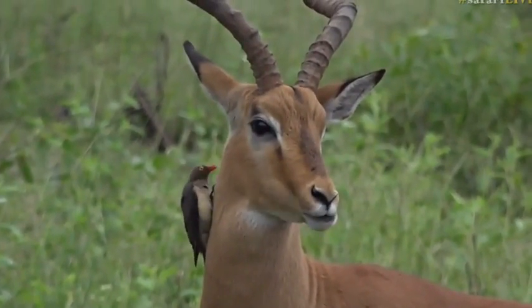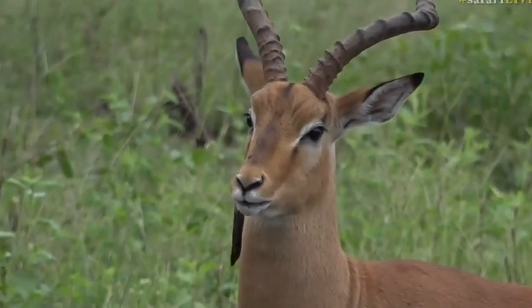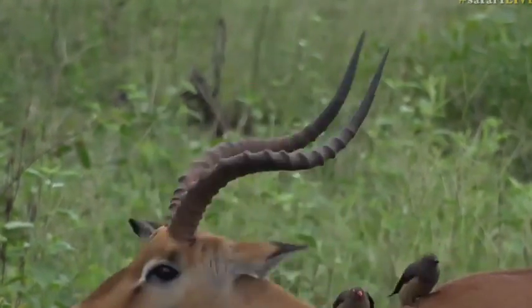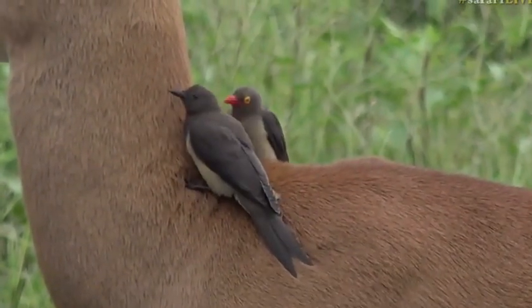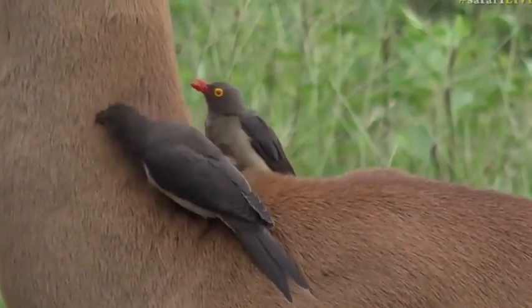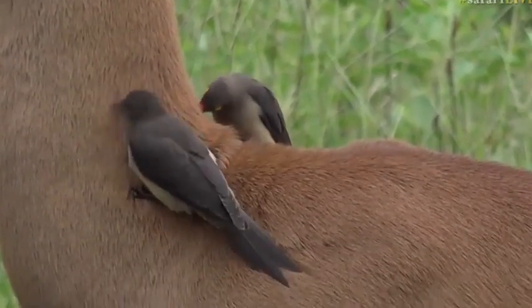An oxpecker is on the herd — you can see it running its beak through the fur. Look at how quickly they groom through that fur and clean up these antelope. You can see there's a little young one, a juvenile, with the black beak, and then the adult with the red beak. Look at how quickly they run through the fur.